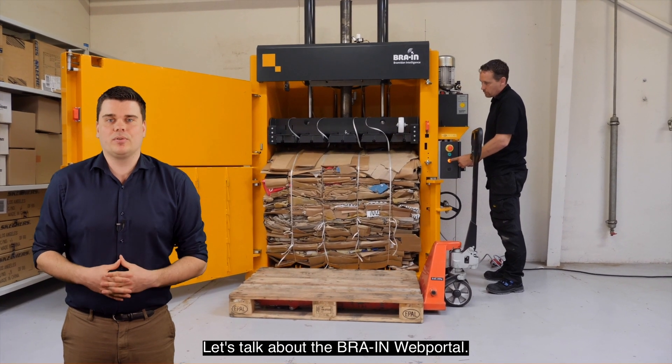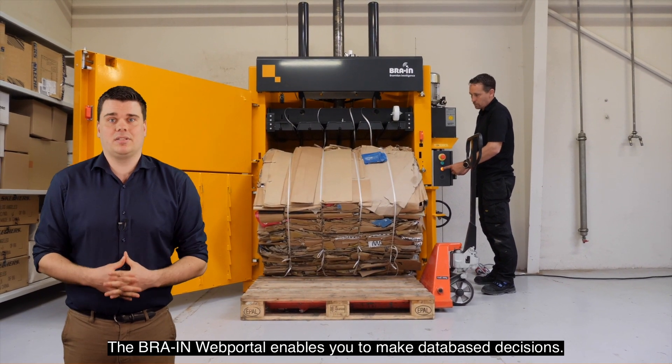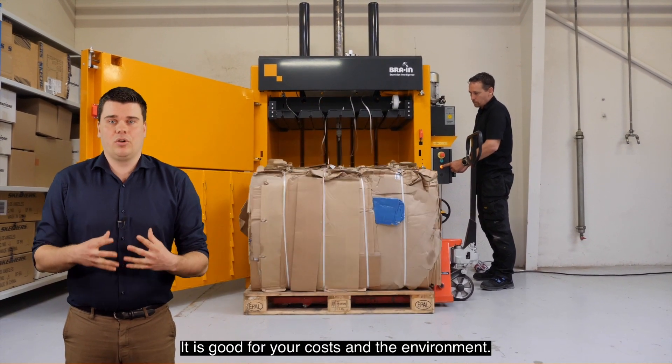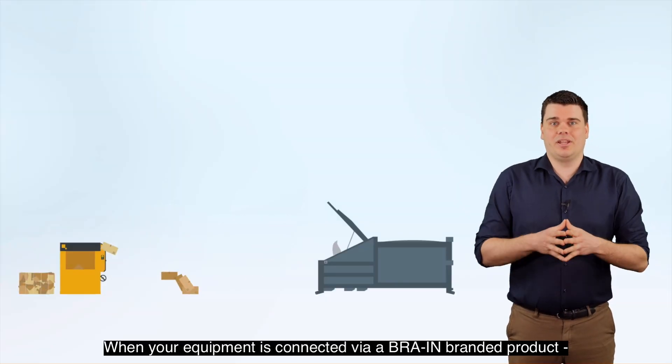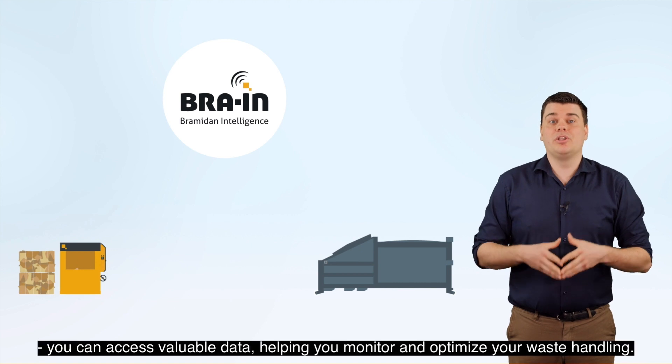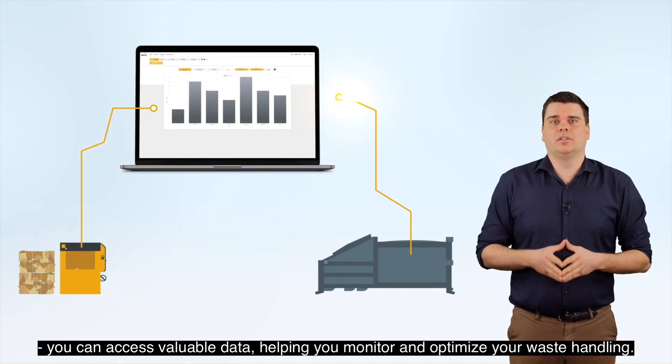Let's talk about the Brain Web Portal. The Brain Web Portal enables you to make data-based decisions. It is good for your costs and the environment. When your equipment is connected via a Brain branded product, you can access valuable data helping you monitor and optimize your waste handling.